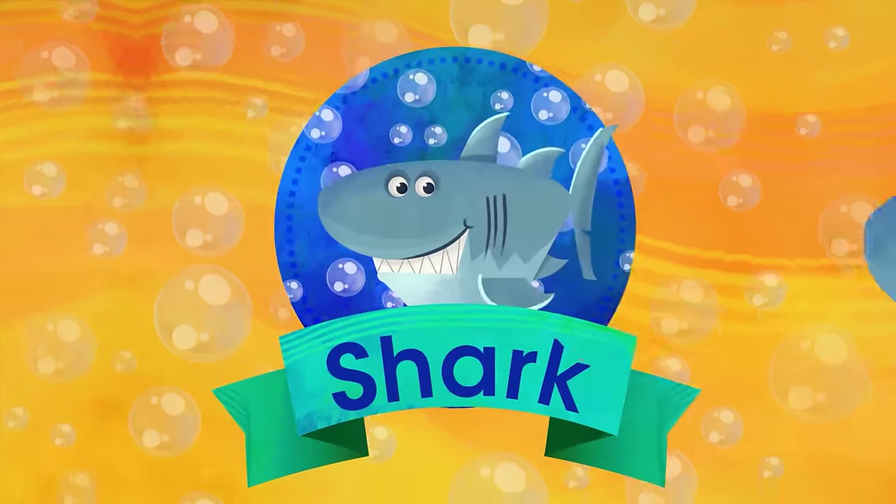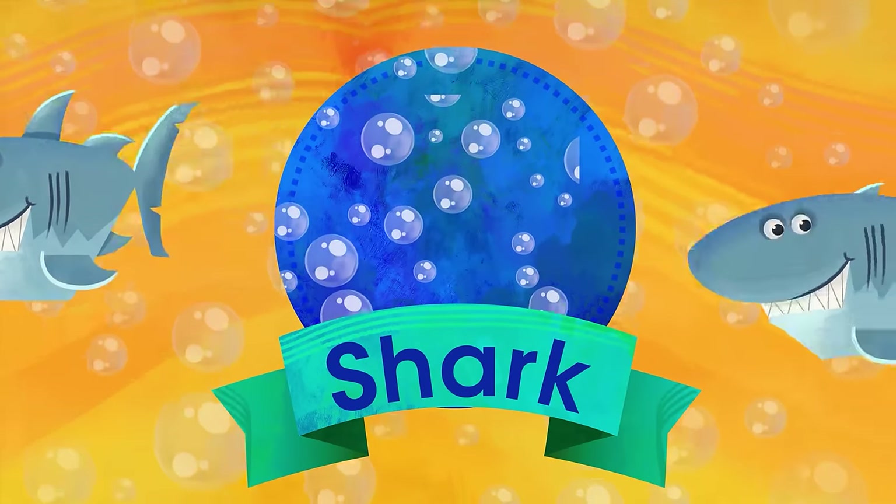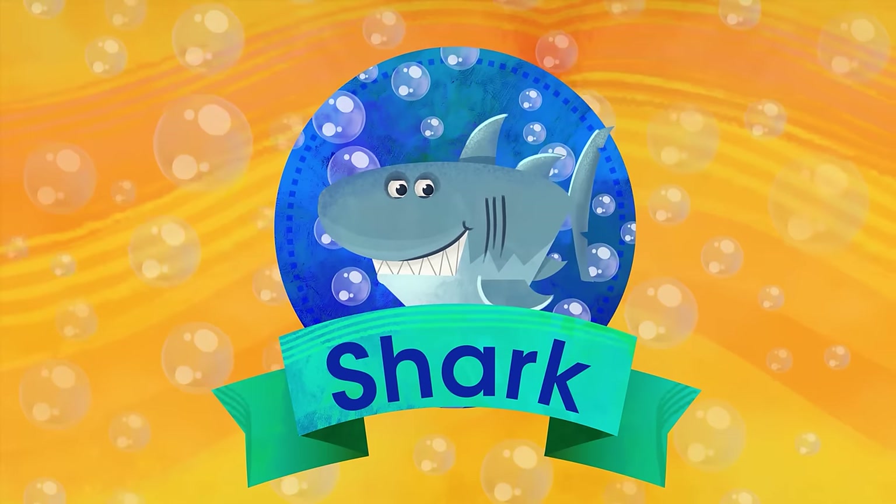S is for Shark. When you see his dorsal fin and his jaw full of teeth, better get out of the water lest you want to be his feast.